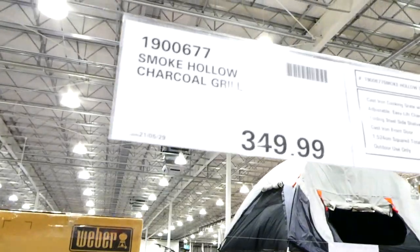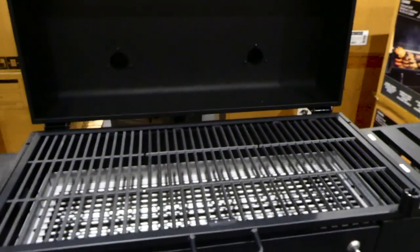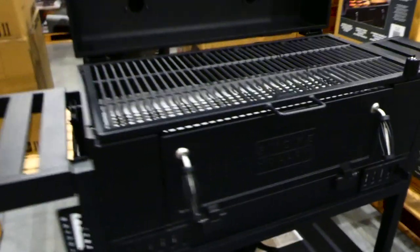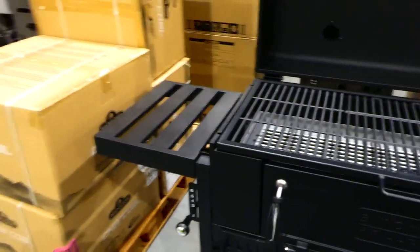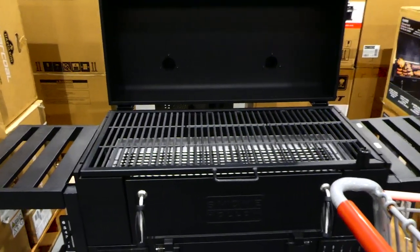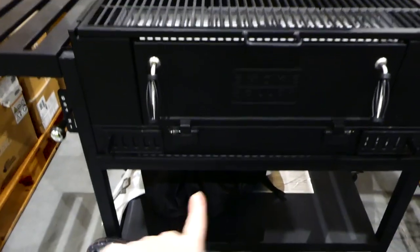For $350 there's the Smoke Hollow charcoal grill with a cast iron cooking grate, adjustable easy-lift charcoal grates, folding side shelves, a cast iron front door, and what looks like a cover included.